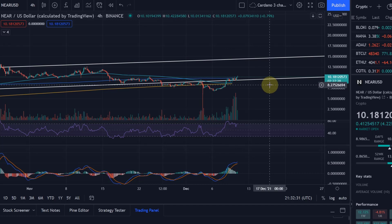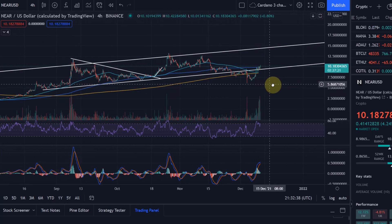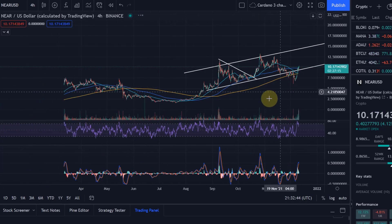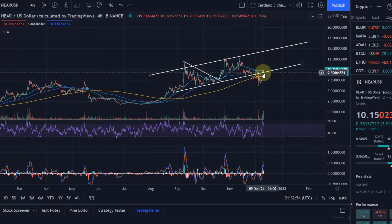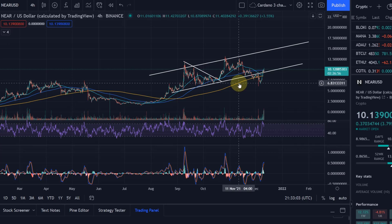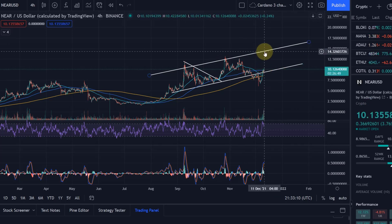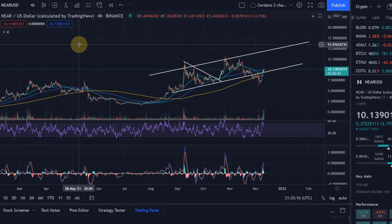I don't own any NEAR because I already have too many cryptocurrencies and need to reduce that — something everybody should think about, as you can't manage too many at once. Pick a few good ones but not too many. If we hold the $10 level, NEAR is looking really good and could move all the way up to $14.30. Hope you liked the update — please smash the like button and subscribe. Thanks for watching!